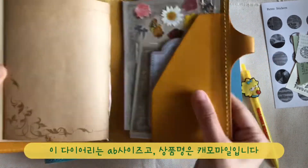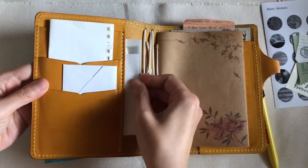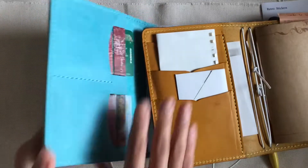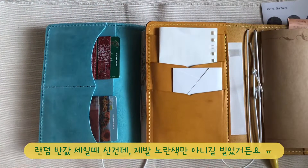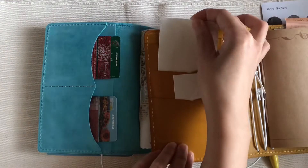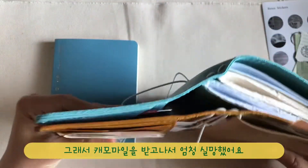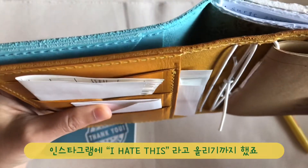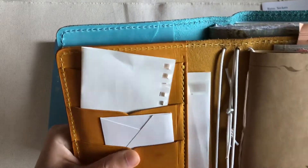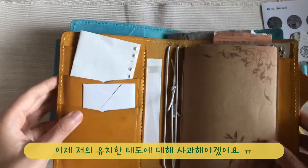This one is Chamomile in Tea House, Cascade model in A6 size. At first sight, honestly speaking, I didn't like it so much. I got this from the second chance sale, and yellow was the least favorable leather color for me. So I was totally disappointed after I got this, and I even posted a picture on Instagram and commented like, 'I hate this.' I have to apologize for my childish attitude to Chic Sparrow and my dear Chamomile.